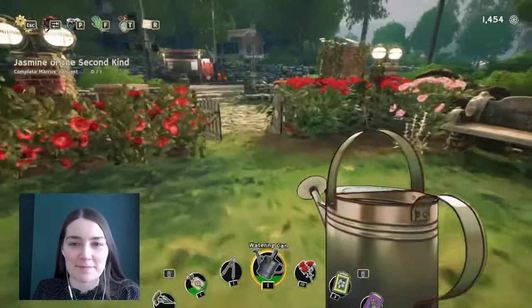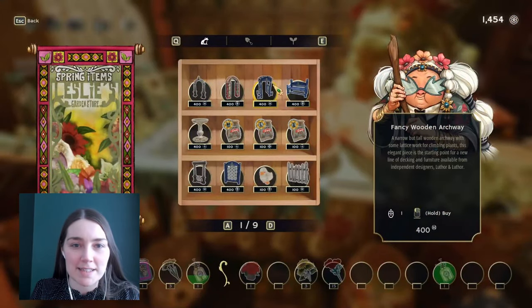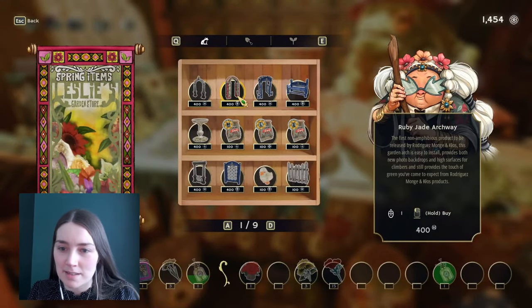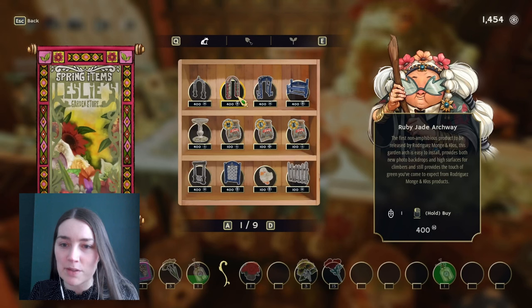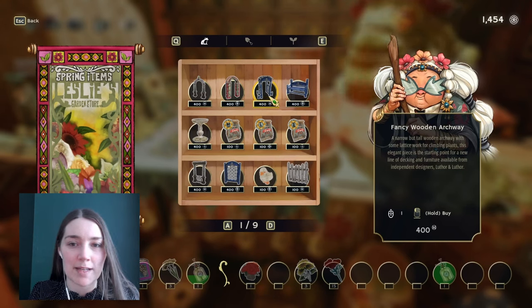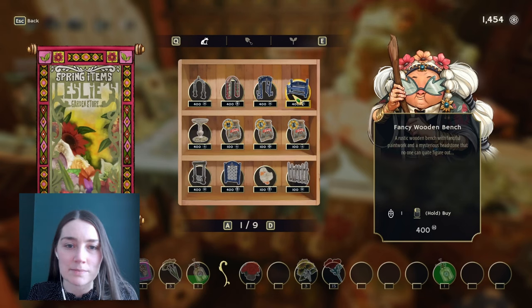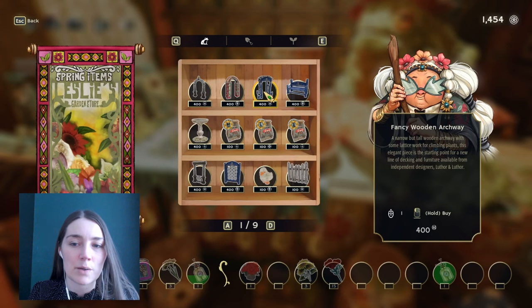Let's go back to Leslie. We've done nothing - the day is flying by. Leslie, send me an archway please. Ruby jade archway - the first non-amphibious product to be released by Rodriguez, Mung and Kloss. This garden arch is easy to install, provides both new photo backdrops and high surfaces for climbers. Or there's a fancy wooden archway - a narrow but tall wooden archway with some lattice work for climbing plants, an elegant piece from independent designers Luther and Luther. Yeah, let's go for the fancy wooden archway.